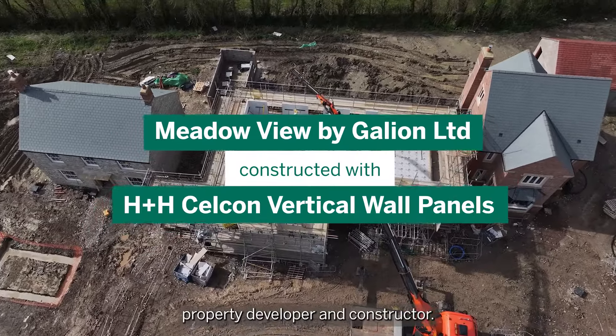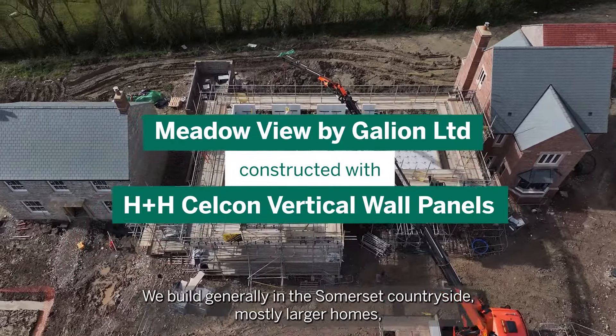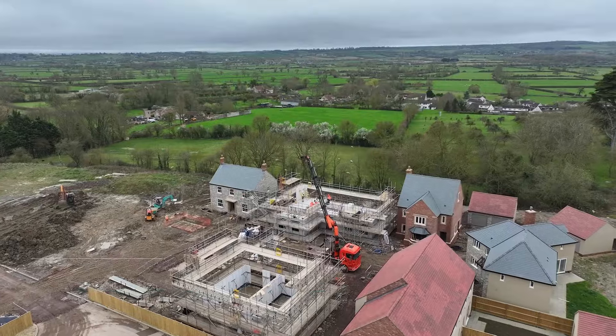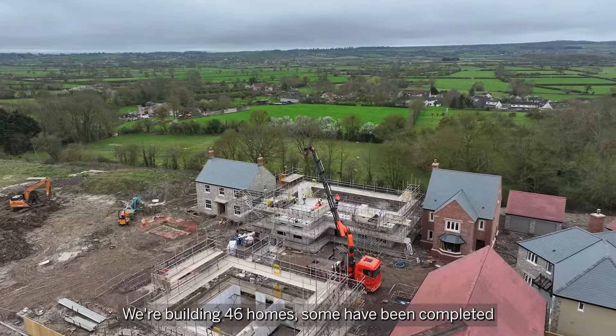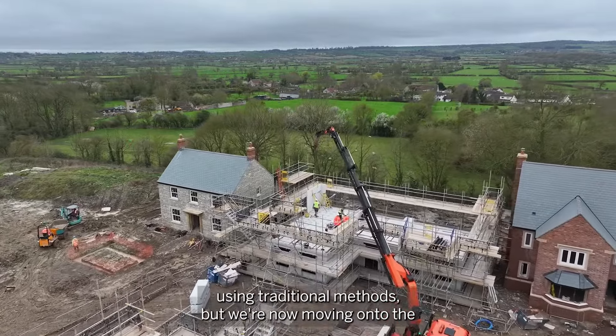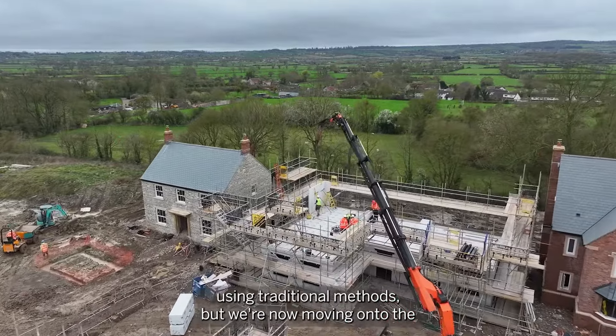Galleon are a SME property developer and constructor. We build generally in the Somerset countryside, mostly larger homes, but we do obviously do affordable homes on part of those projects as well. We are building 46 homes, some been completed using traditional methods, but we're now moving on to the H+H Cellcon product for the remainder of the site.